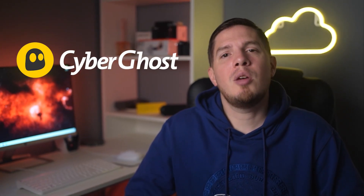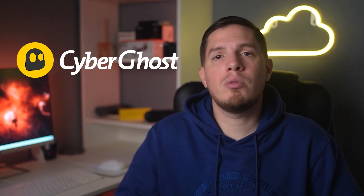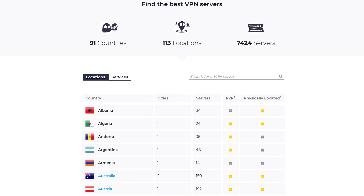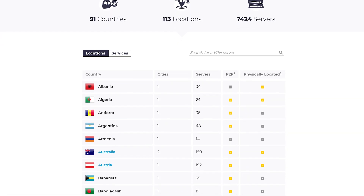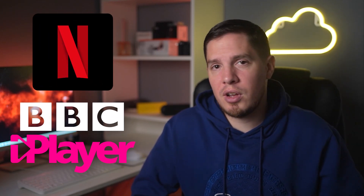My second recommendation is CyberGhost, a top-tier VPN that lets you test it free for 24 hours — no payment details required. Their server network consists of over 7,100 servers across 90 countries, which is really handy for bypassing geo-blocks. When I connected to its US and UK servers, I managed to access US Netflix and BBC iPlayer in under a minute every time.